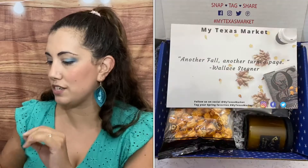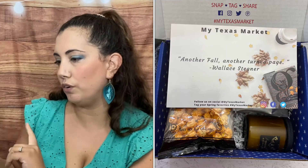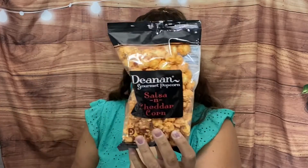Here we have their card — they always have a really fun card with a quote. It says 'Another fall, another turned page' by Wallace Stegner. And we have seven items! On top we got salsa and cheddar corn — yummy!